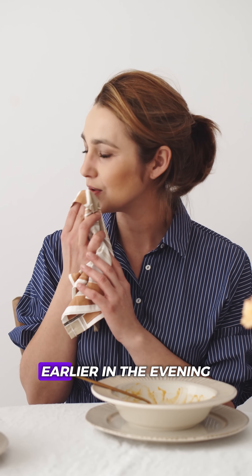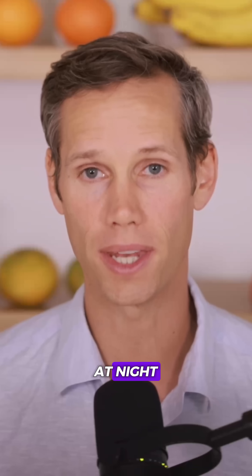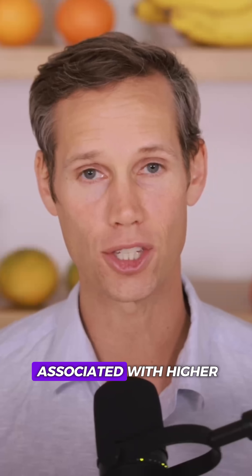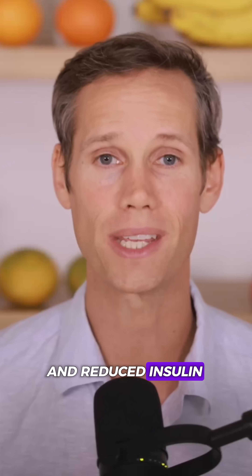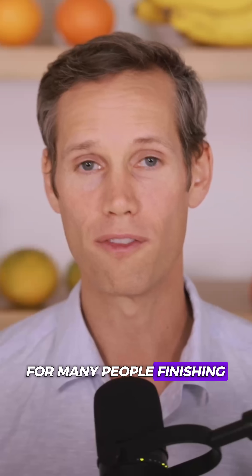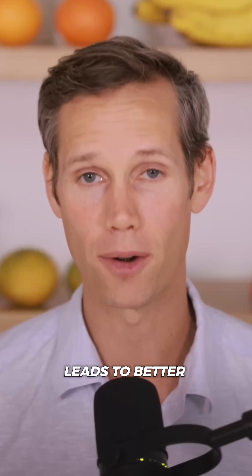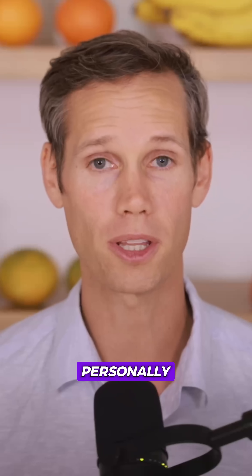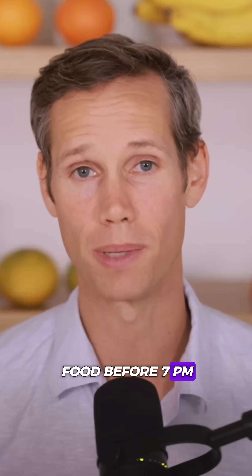Number one: finish dinner earlier in the evening. Your metabolism slows at night, and late eating is associated with higher overnight glucose and reduced insulin sensitivity the next morning. For many people, finishing dinner three hours before bed leads to better fasting numbers. Personally, I prefer to take my last bite of food before 7 p.m.